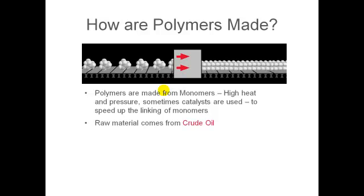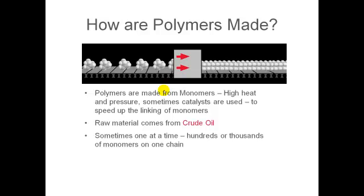The raw material for making these polymers comes from crude oil, which is the same raw material that's used to make gasoline for your car. The monomers link up one at a time and hundreds or thousands of monomers are in one chain — and sometimes millions of monomers are in one chain. There are millions and billions and perhaps trillions of individual polymer chains that make up a resin.